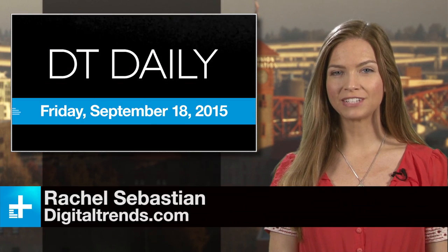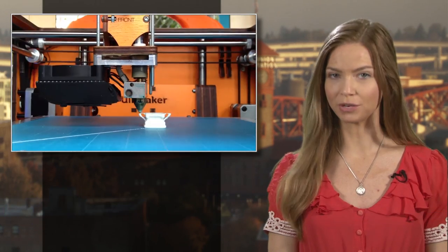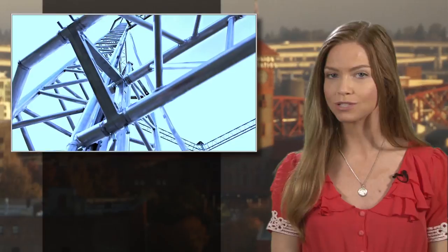It's September 18th, 2015, and here at DT, we love to see the progress being made in the realm of 3D printers. And while they're great at knocking out tchotchkes like this, in the hands of someone with a bit broader vision, they can do some amazing things, like print entire houses.